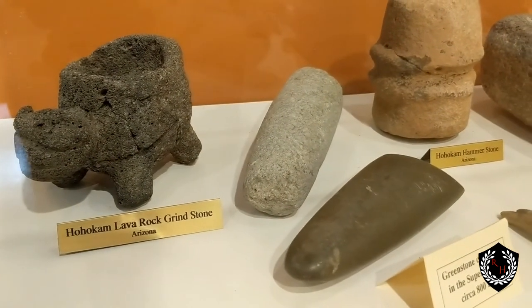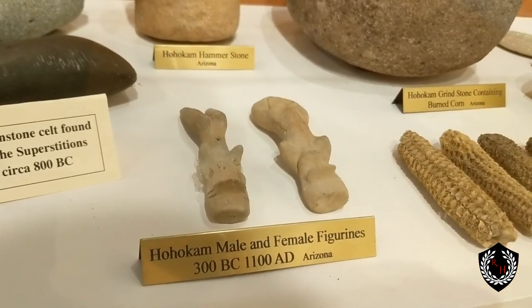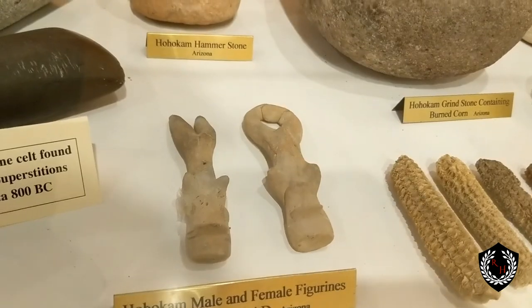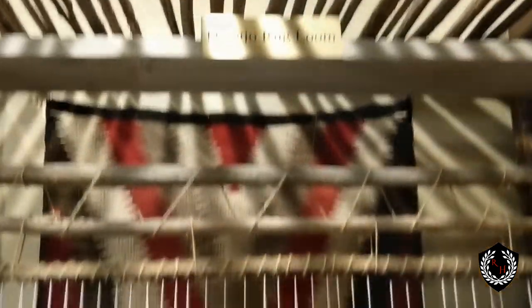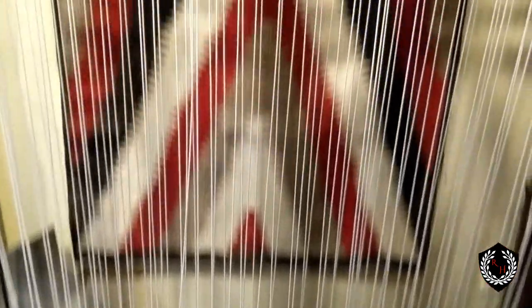If you look at this Hohokam lava rock grindstone, I've never seen anything like that one. There's a Navajo rug loom — we've seen these back in New Mexico. You can see how it starts at the bottom and then works its way up towards the top.